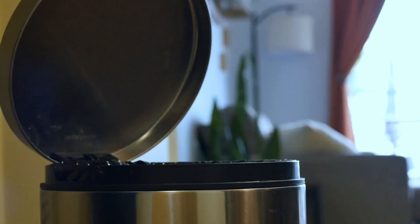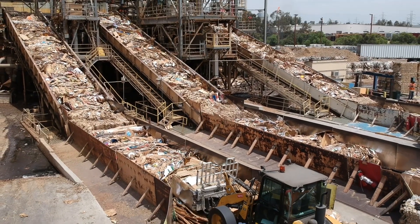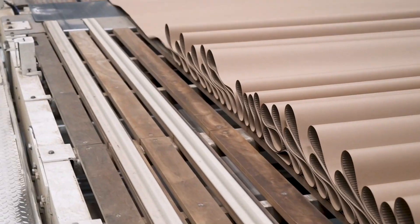Much of what we throw out, such as paper and cardboard, can be recycled. These old boxes are picked up by distribution systems, taken to the paper mill, turned into liner board, then combined on a corrugator to make a corrugated sheet.